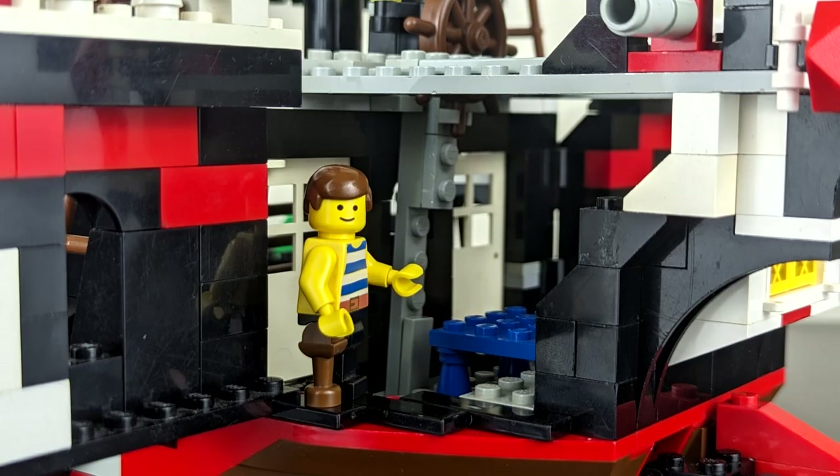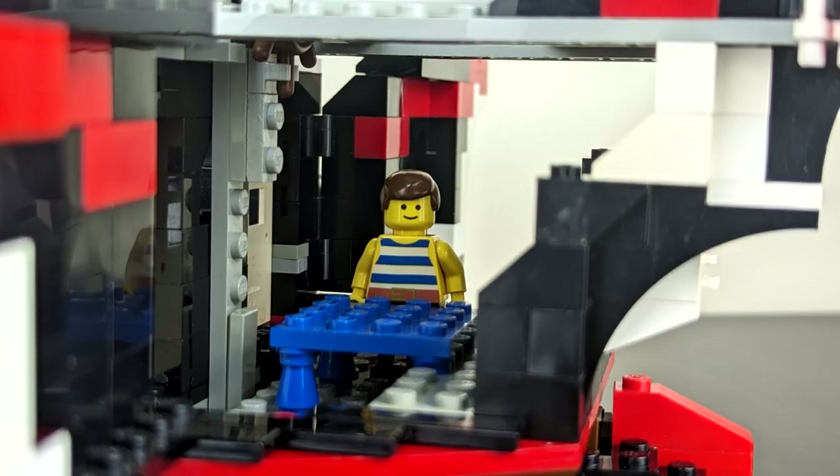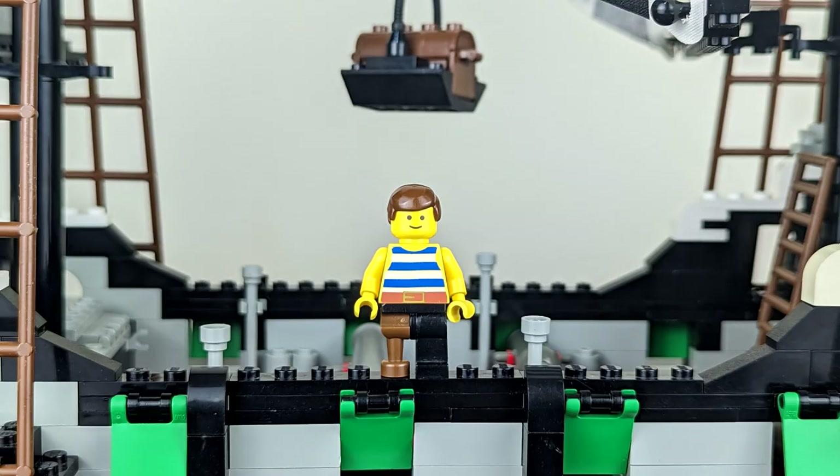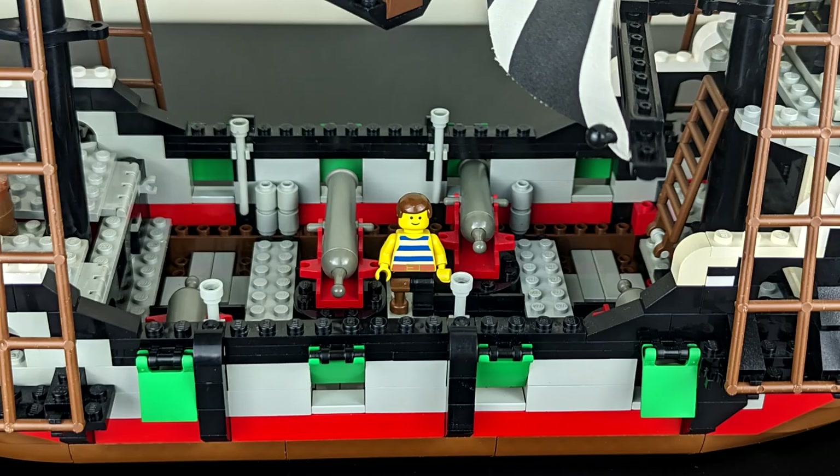Speaking of captain's quarters — no kidding — this is probably the worst one yet. We have one blue table with no seats for bending over your map, and nothing else really. Similar to the Black Pearl, we have no main deck; it just goes straight to the bottom level.